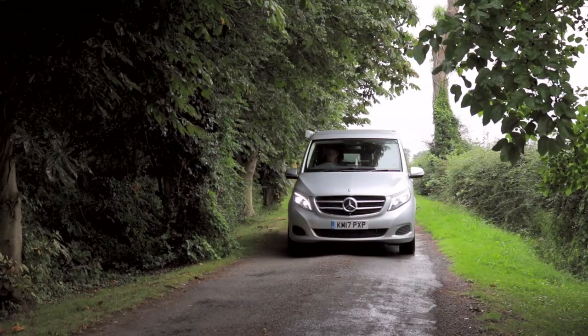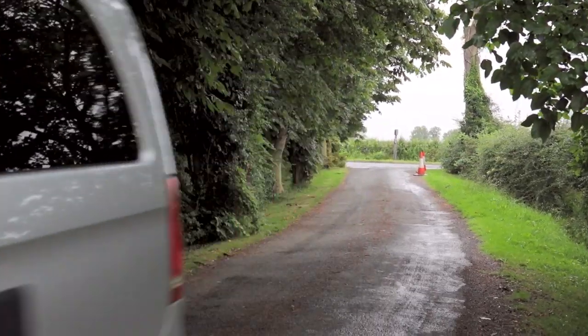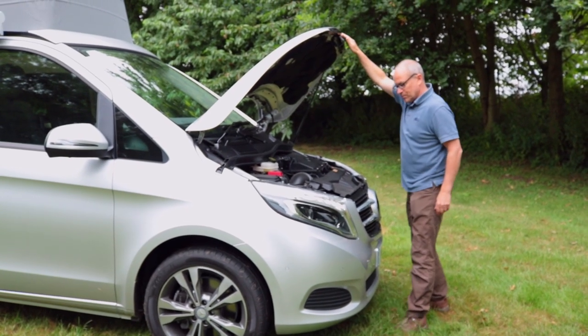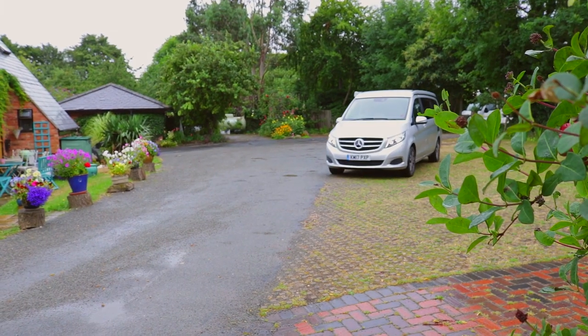The great thing about this conversion is there's just not a rattle to it, which makes for a much more relaxed drive all round. It's only a 2.1 litre engine but this is the optional upgrade — it gives you the best part of 190 brake horsepower and, allied to the seven-speed automatic transmission, it's just a real genuine pleasure to drive this vehicle.